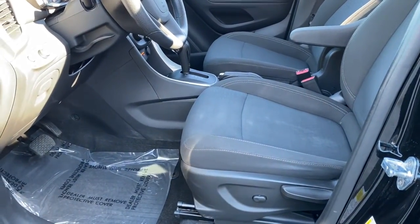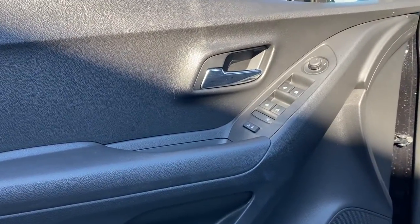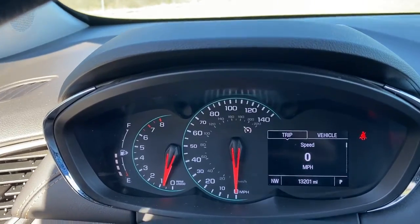Keyless entry, electronic stability control, aluminum wheels, alarm, rear spoiler, intermittent wipers, traction control, passenger vanity mirror, tire pressure monitoring system, trip computer.